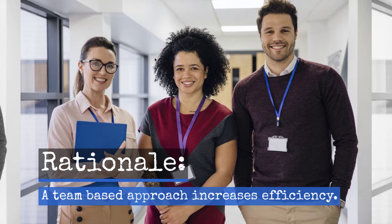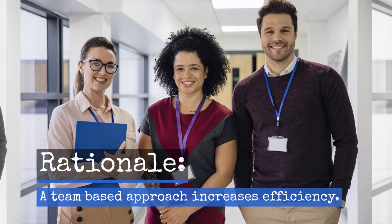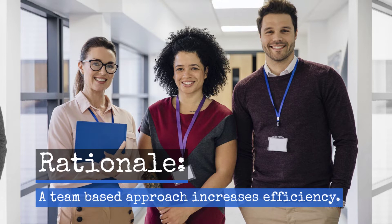A team-based approach to testing helps to minimize time lost from instruction. For example, a team of five assessors is typically able to test a classroom of 30 students in under an hour. If the responsibility for benchmark testing falls solely on the classroom teacher, up to five hours of instructional time could be lost or need to be covered by a substitute in order to assess 30 students.